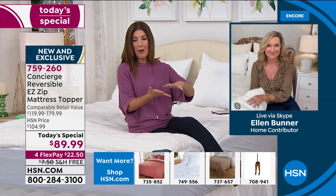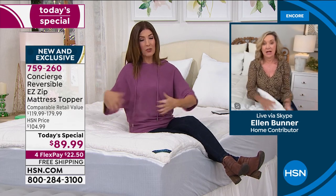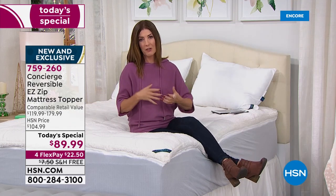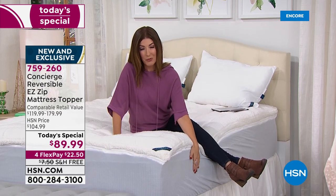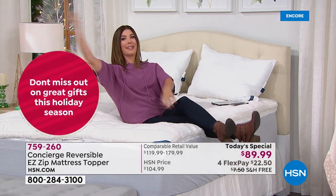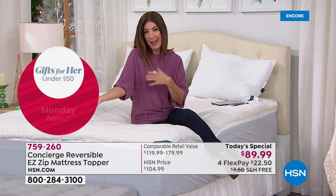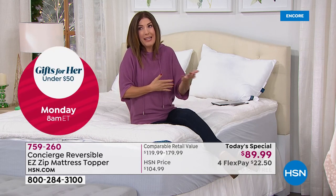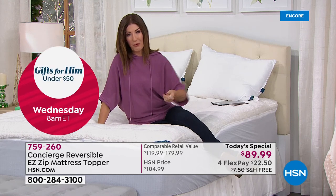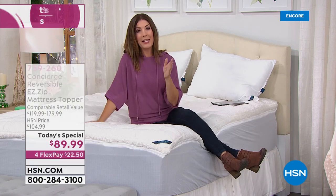I searched online and couldn't find anything like this. You either get a thin mattress pad or a mattress topper or maybe just a sherpa — but you don't get all three, and certainly no one is doing the easy zip-off top. It makes laundering so much easier and means you can keep the skirt on the mattress year-round. When was the last time you washed your mattress pad? Maybe now it's time to refresh and build a better bed from the bottom up.